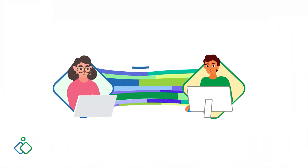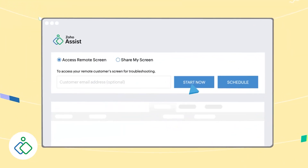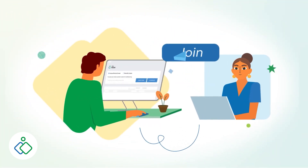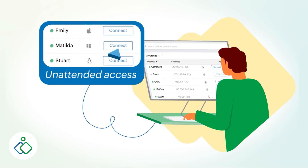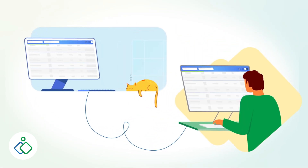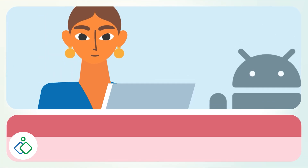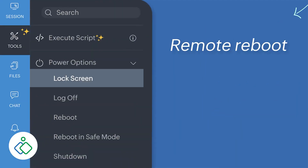Zoho Assist offers a secure and cloud-based remote desktop solution. It's ideal for both IT support teams and people who just want reliable remote access. You can use it for on-demand sessions or unattended access. It includes extras like remote printing and branding options for businesses. Advanced features are available with paid plans, but the free trial gives you a solid preview. If you're already using Zoho products like Zoho CRM, the integration is a big bonus. The platform continues to improve with better mobile support and integrations like Slack.